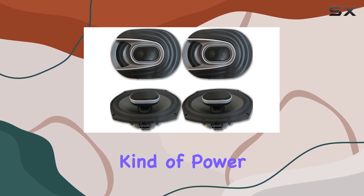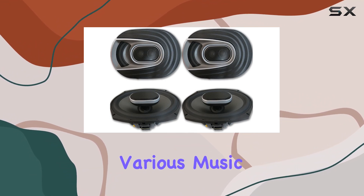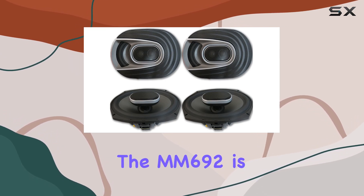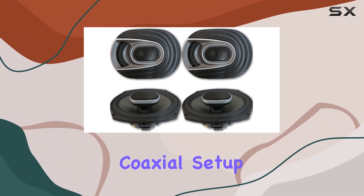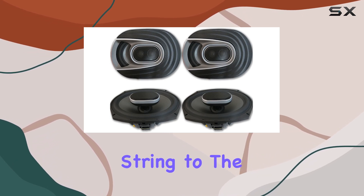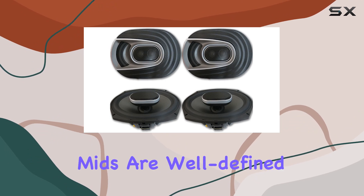This kind of power handling capability allows the MM692 to perform exceptionally well across various music genres, from the deep bass of hip-hop to the high notes of classical pieces. One of the standout features of the MM692 is its sound quality. The three-way coaxial setup ensures a full-spectrum sound delivery, meaning you'll hear every detail from the plucking of a guitar string to the softest whisper in a song. The highs are crisp and clear, the mids are well-defined.